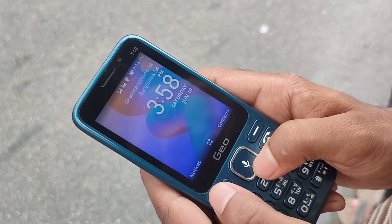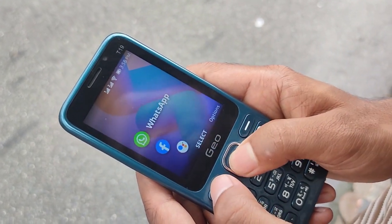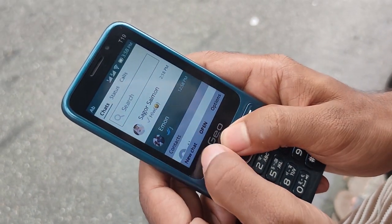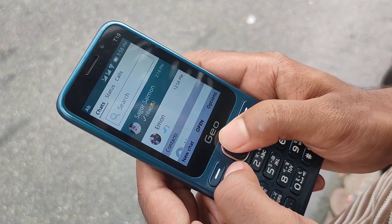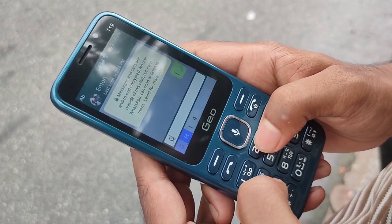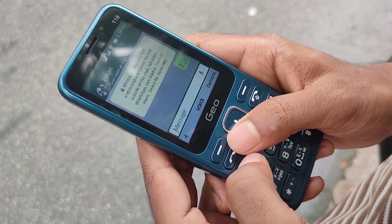You can use the WhatsApp app and audio messages. After using the background, you can use the message and the Wi-Fi data connection. The app is open. You can use the app to open your call — you can use calling in the past and open your app. It is a good calling system.